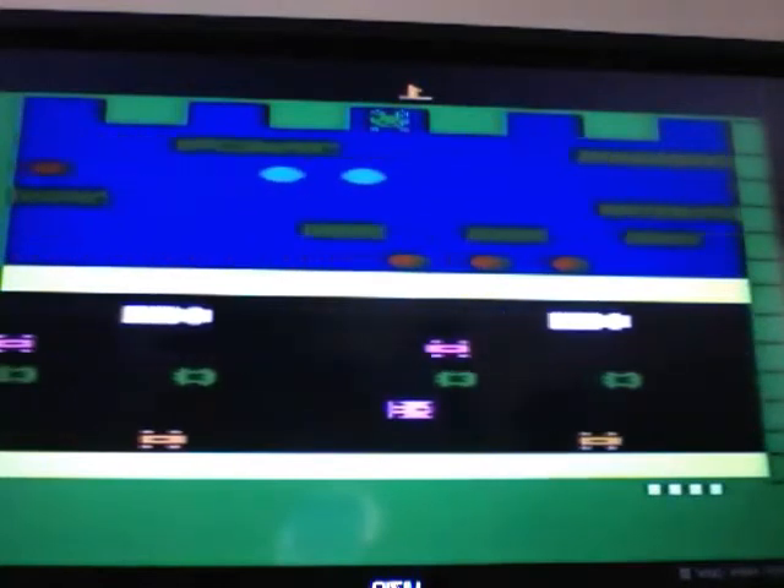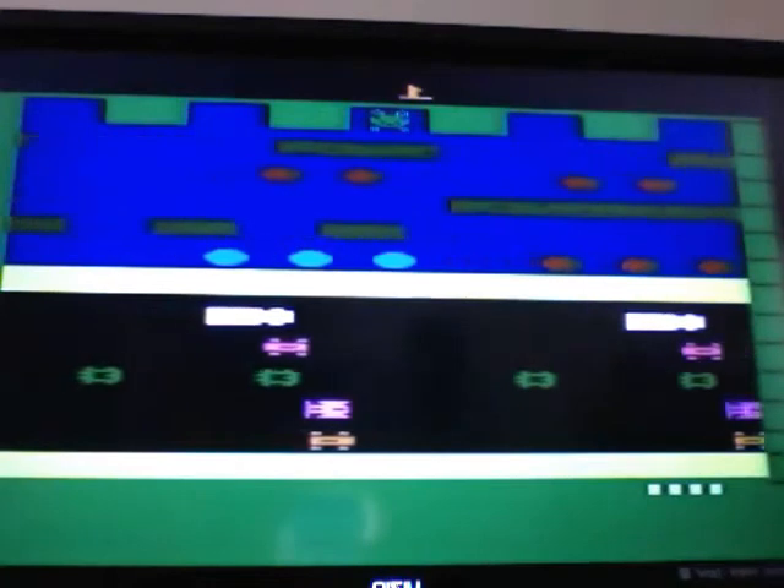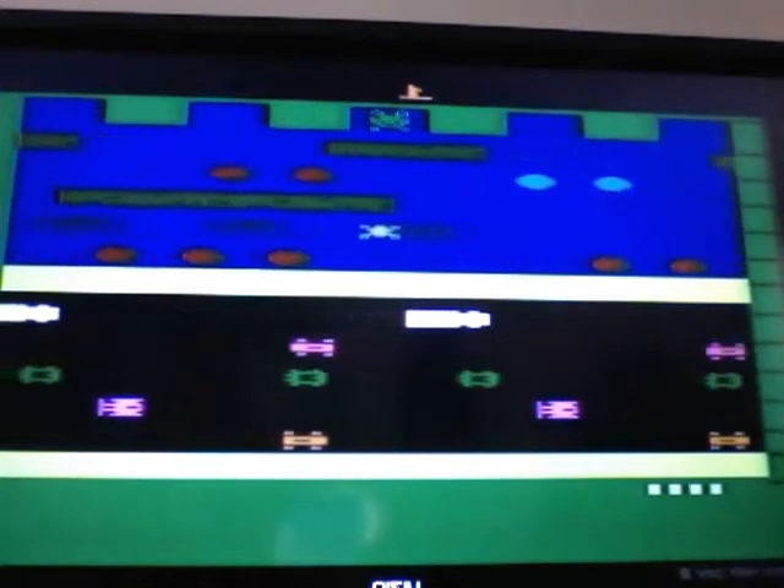It has an 8% rarity value on the 2600, and the current price is $8. Frogger number 2 has a 59% rarity value and costs $27.